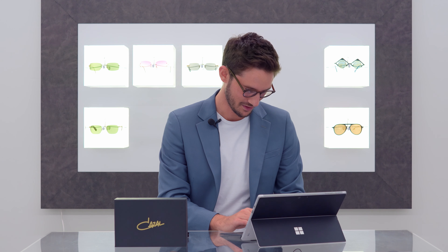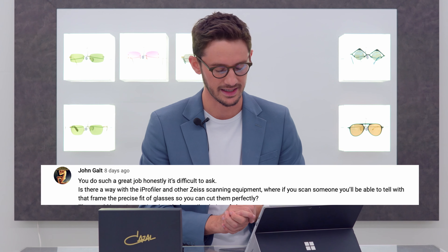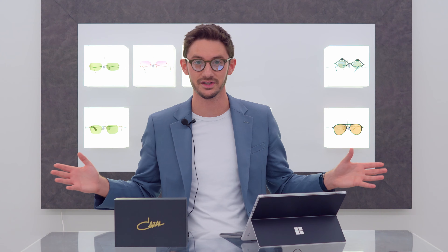We'll start with John, who asked: with the eye profiler and other eye scanning equipment, if you scan someone, will you be able to tell the precise fit of glasses for that frame? Well, the answer is definitely yes.